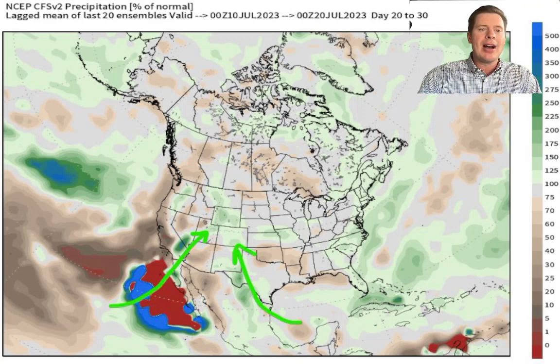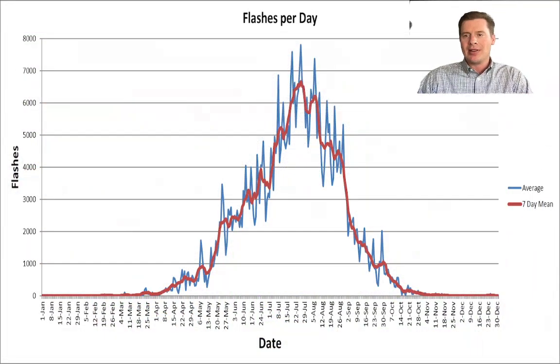Let me show you what I'm talking about — this will make it very obvious. Look at the flashes per day in Colorado. Notice where we maximize during July and August — that's the monsoon. That's when we typically see the most lightning in Colorado, especially over the mountains and elevated terrain. Lightning is our number one weather killer here in Colorado. That's why it matters.